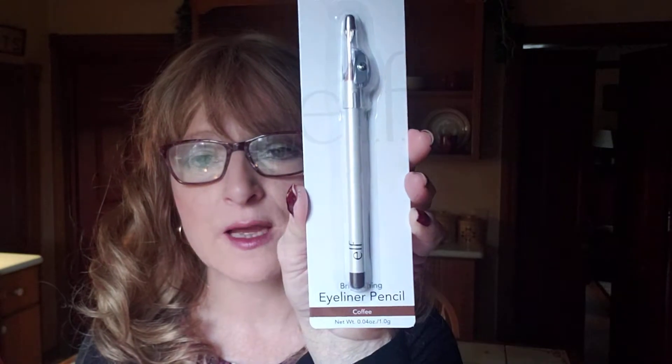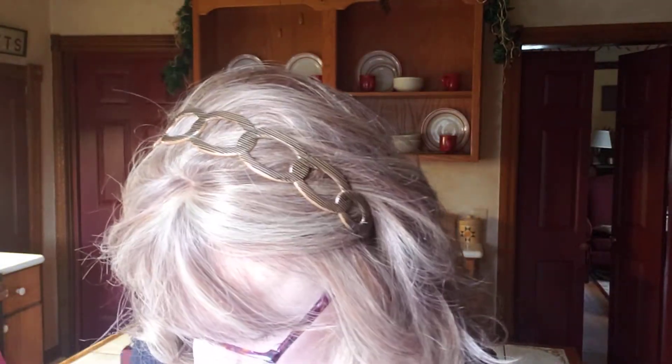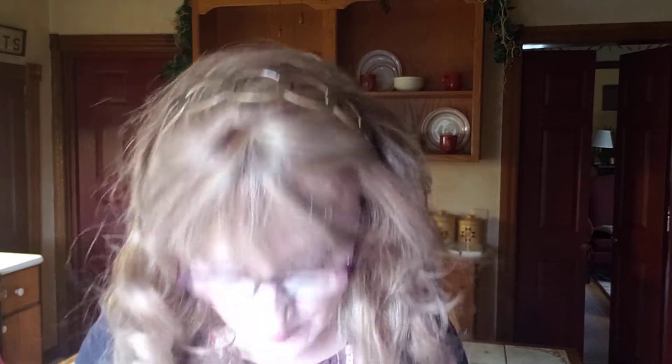I also picked up another wide tooth comb at Dollar Tree — you can never have enough of those. And I found an ELF eyeliner brown pencil in coffee. Generally stores only carry black and brown, so finding coffee was a nice surprise and I grabbed it right away.